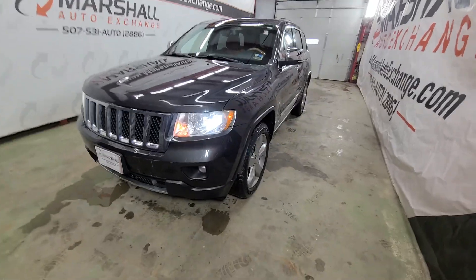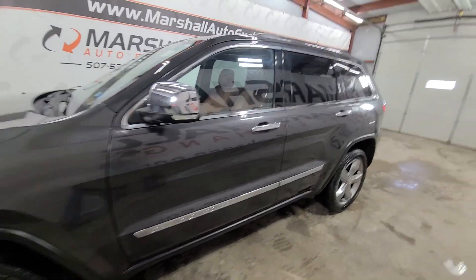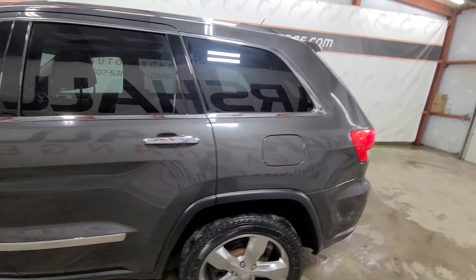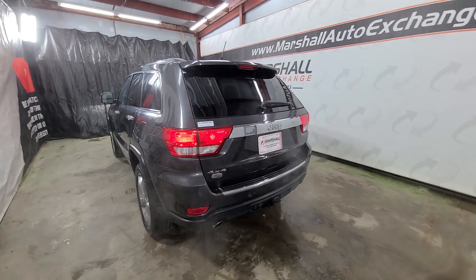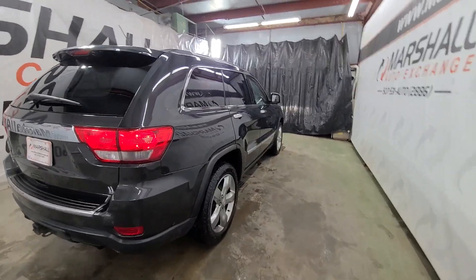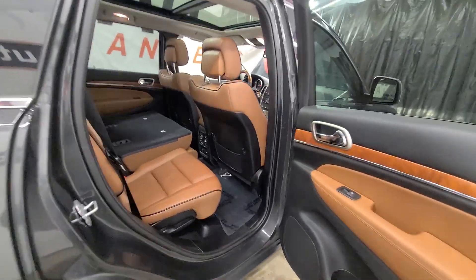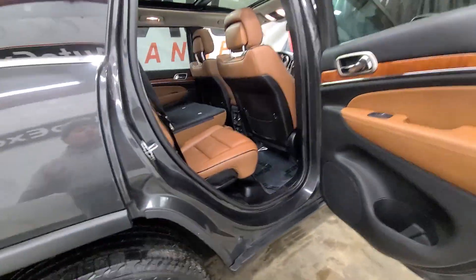If you're interested in scheduling a test drive on this Jeep, you can reach us at 507-531-AUTO — that's 507-531-2886. You can find this vehicle and all of our inventory online at marshallautoexchange.com. Don't forget to ask about our financing for everyone with guaranteed approvals. If you submit a credit application on our website, be sure to give us a call or text to the 2886 number so we can get started on it right away. If you try to contact us via an inquiry on one of our vehicles, we don't see those right away.